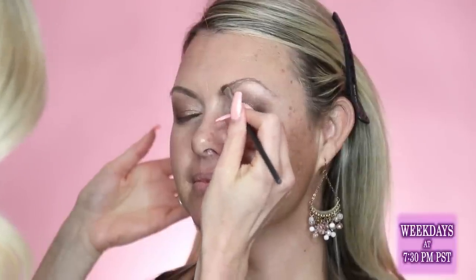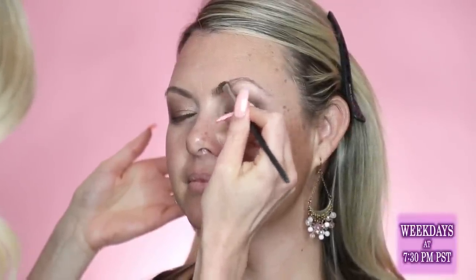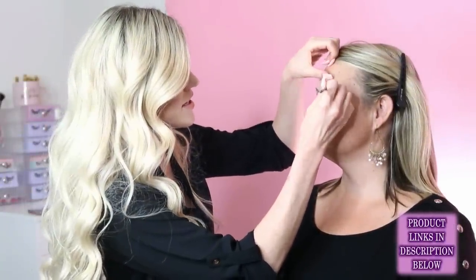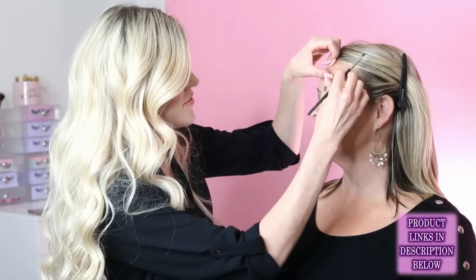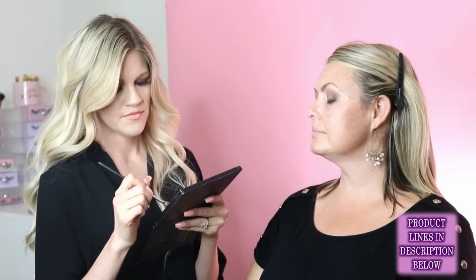When doing brows for people who don't usually wear much makeup, Julie defines their brows a little darker than in real life since brows tend to disappear in photos. The amount depends on whether the photos will be close-ups or family shots from farther away — for farther shots, you want brows to be well defined.